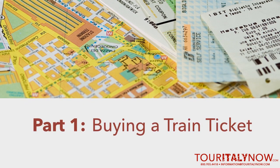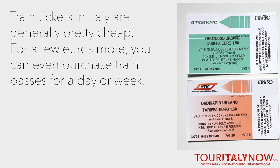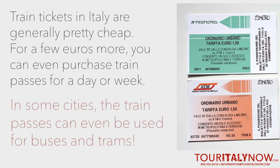First, we'll talk about buying a metro ticket. Metro tickets in Italy are generally pretty cheap at only a few euros a ride. For a few more euros, you can even purchase a metro pass that allows you to ride the train as many times as you need within a day, or a week, or sometimes even longer. Getting these passes is a very practical way to save money on fare, especially if you'll be staying in the city for more than a day or two. Some city train passes can even be used for buses and trams.